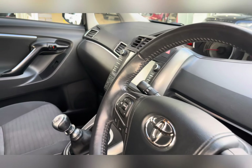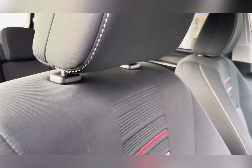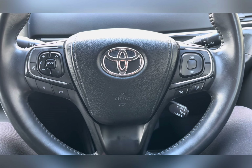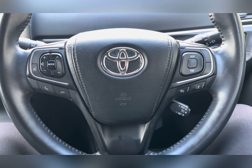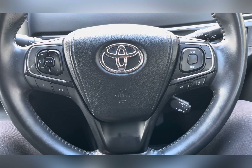Moving through the front, you can find your multifunctional steering wheel along with your infotainment system, and once again you can see that lovely upholstery providing you and your passengers the utmost comfort. On your multifunctional steering wheel you have your cruise control options, volume controls, and of course your hands free options.